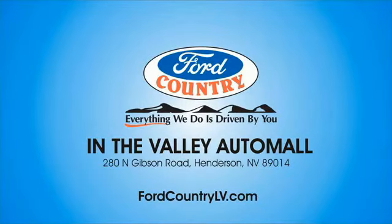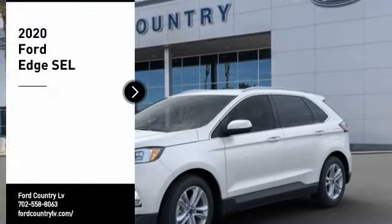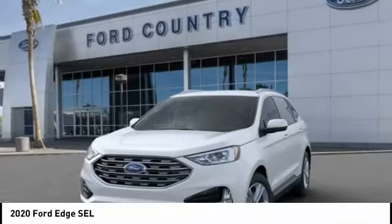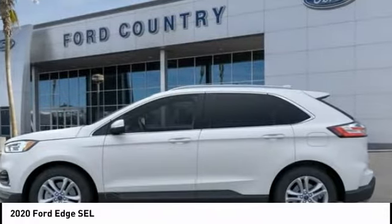Visit Ford Country in the Valley Auto Mall today. Looking for the right vehicle? Check out the 2020 Edge. Thrills with more power and MPG. Either way, you're in for an exhilarating experience with Ford Edge.